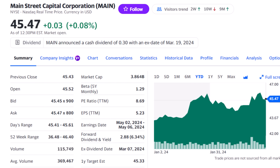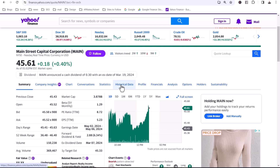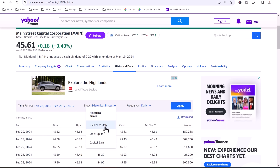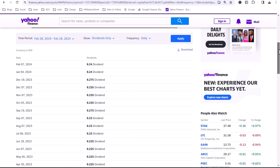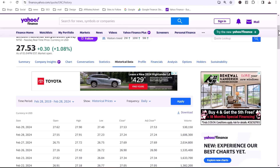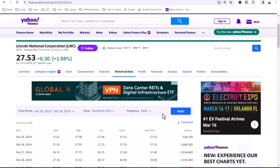I want to get started with Main Street Capital, ticker MAIN, one of my favorite monthly dividend stocks. For each stock here, you can find the dividend yield on Yahoo Finance — you see Main's 6.3% dividend yield. If you go to the Historical Data tab, change the time period to the last five years, then show dividends only and click Apply, you'll see the stock's dividend history, including how often it pays and how much per share. Main Street pays a monthly dividend around $0.24 a share. For quarterly dividend payers like Lincoln National, we can see in which months and weeks they pay.